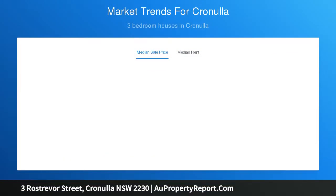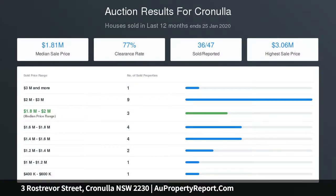Conveniently located moments from Cronulla's beaches, local shops and schools. Approximate quarterly outgoings: water rates $179.06, council rates $722.80.